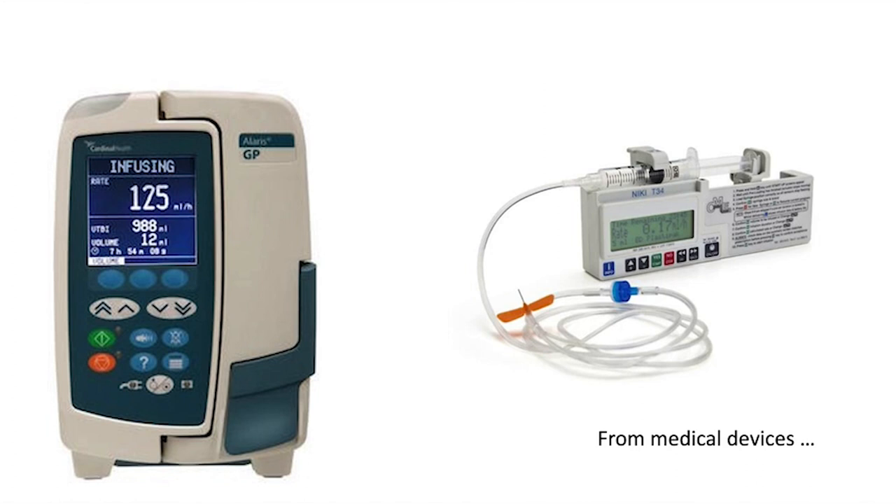Despite their simplicity, these devices are at the heart of errors that happen all over the world on a very regular basis. About 95 percent of those errors are not because something is wrong with the software or the machine has failed — they're attributed to user error: the person using the device has done something wrong.